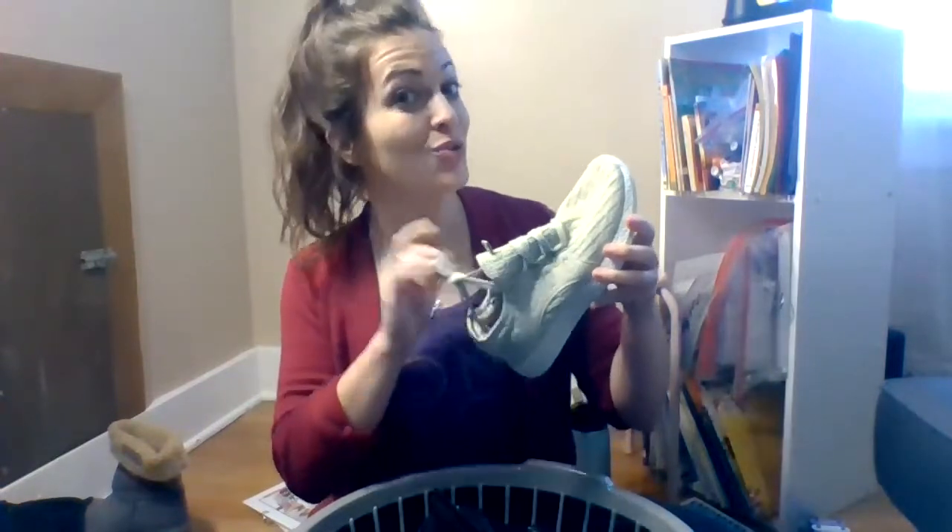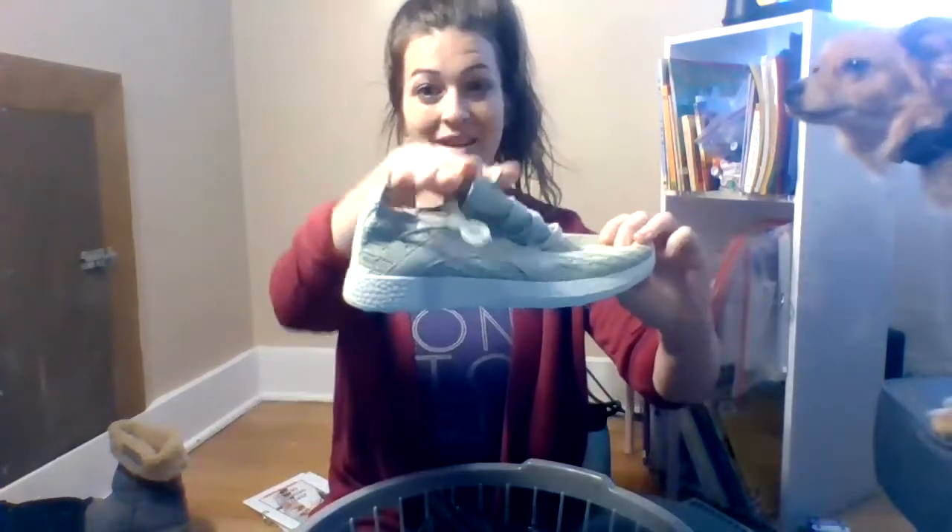What is it? Shoe — you're right! Is it a sneaker or is it a boot? It's a sneaker! You're right. You can tell because it's shorter, it only covers the top of your foot, and it's kind of flexible — something you could run in.